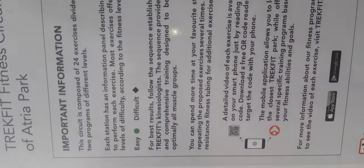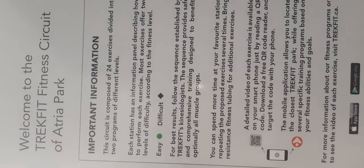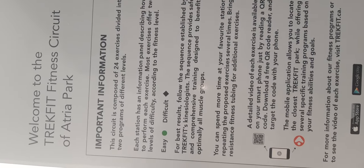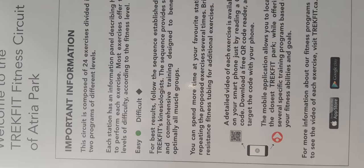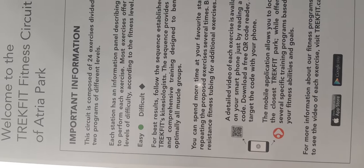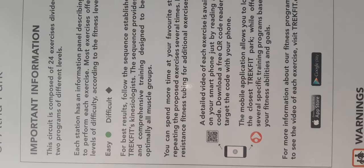Now we have more exercises. The circuit is composed of 24 exercises divided into two programs of different levels. Each station has an information panel describing how to perform each exercise. Most exercises offer two levels of difficulty according to fitness level: easy and difficult.